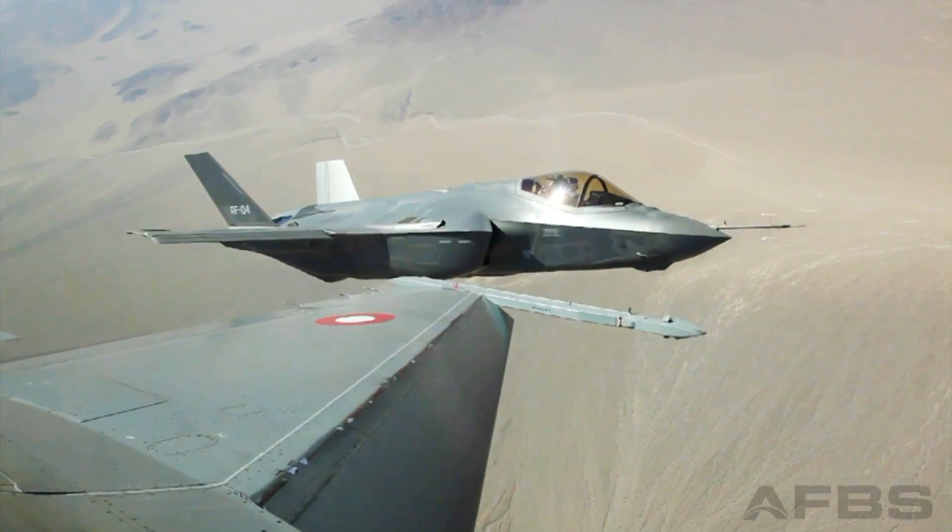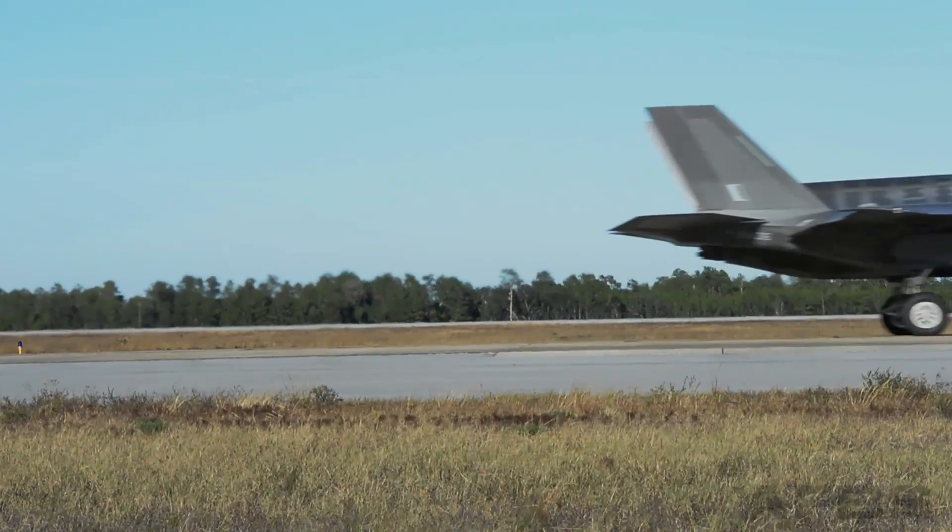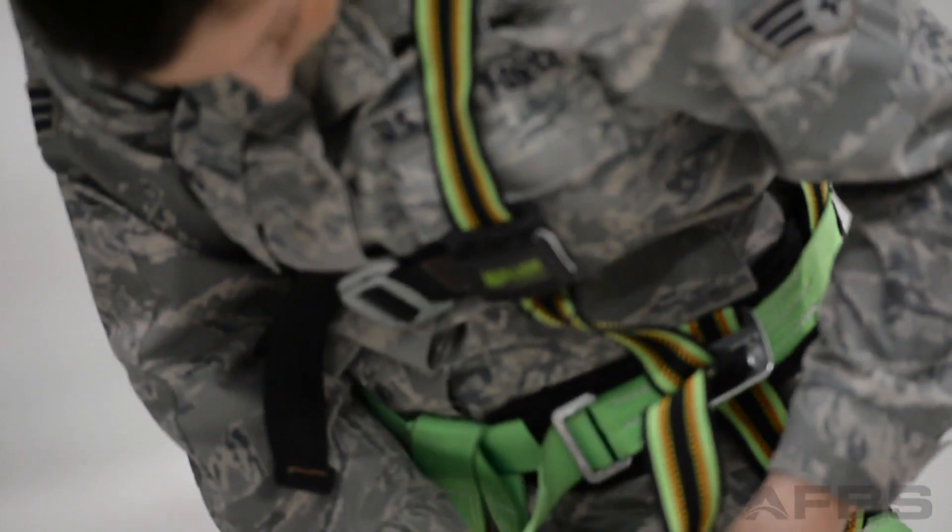There's not one sortie that goes by where I don't end up turning around, looking at the twin tails and the F-35 behind me, and think, wow, I have the best job in the world. But pilots weren't the only airmen lucky enough to be selected for their involvement in the early phases of this fifth-generation fighter.